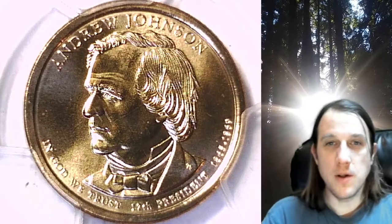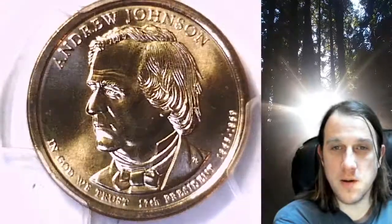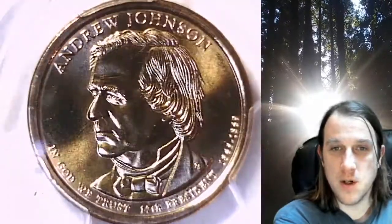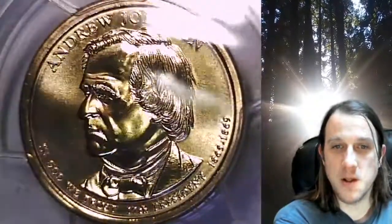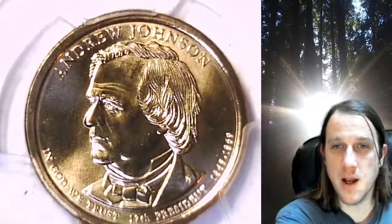Welcome to Time Traveler's Coin Exchange. The next coin we're going to take a look at is a 2011D Presidential Dollar. This one is a business strike coin from the Denver Mint. It has been graded by PCGS and they graded it at Mint State 67. The coin is in position B and it features President Andrew Johnson.